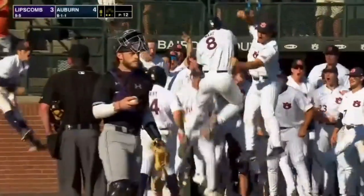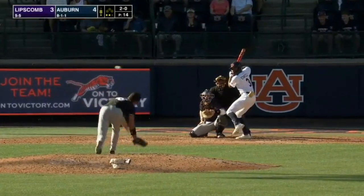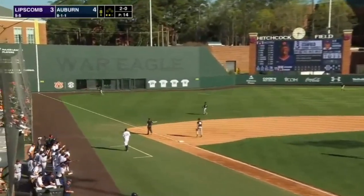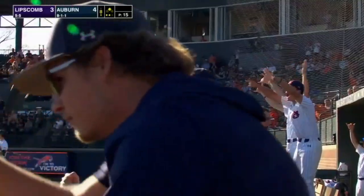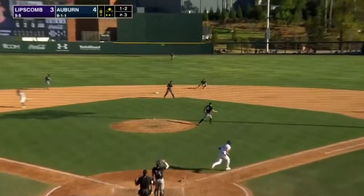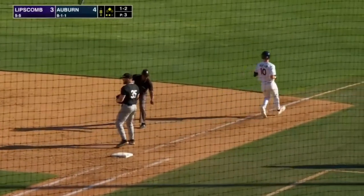Bryson Ware — three of them this weekend. Line drive past the third baseman down into the corner. Stanfield around first base digs for second — it gets caught up down there and Stanfield will hold up with a double, just past the diving play. One-two pitch — ground ball up the middle, second baseman fields it near the bag, throws to first and gets Wertham, and the inning is over.